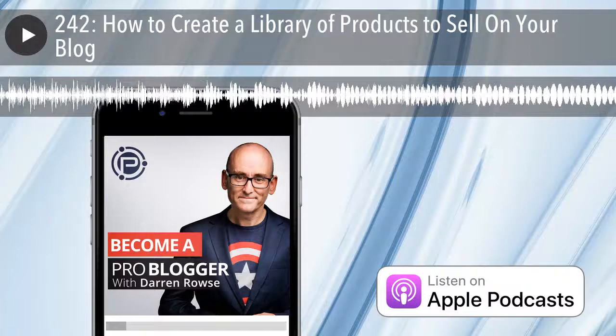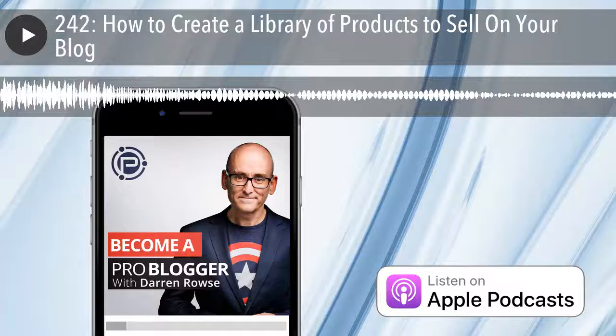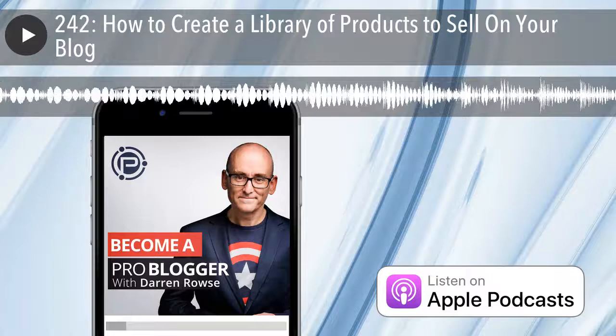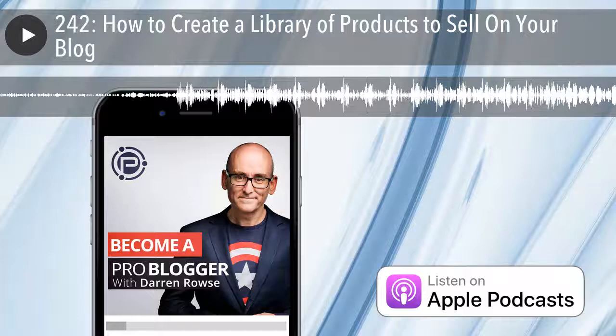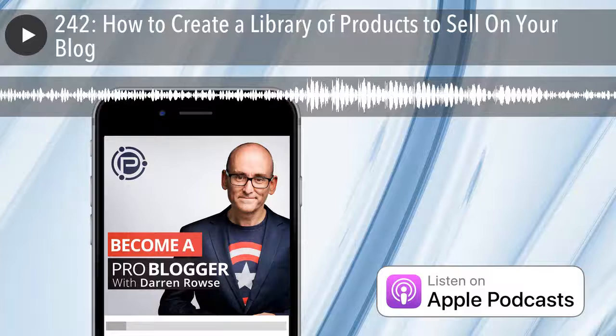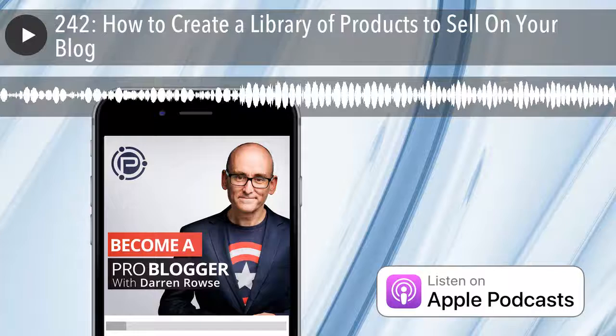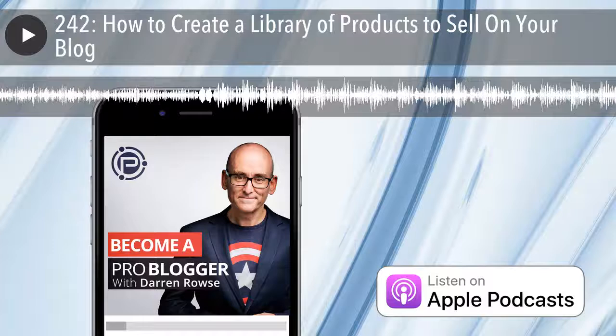In today's episode, I'm tackling a question about creating products to sell on your blog. It came in from one of our Facebook group members, Kathy, who was asking how often she should be creating new products for her blog. She's been creating e-books. I'll talk about frequency, scheduling, roadmapping, how to select topics, and I'll dig into product formats, drawing on our experience at Digital Photography School, where we've released over 20 e-books, several courses, and other products. Show notes are at ProBlogger.com/podcast/242.